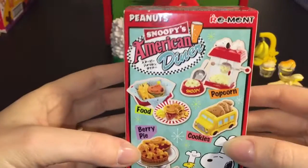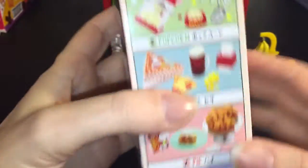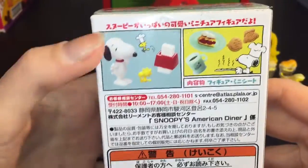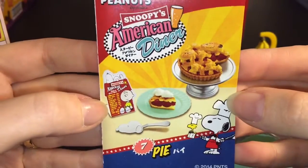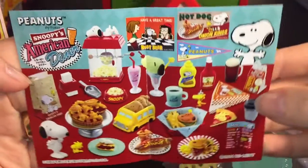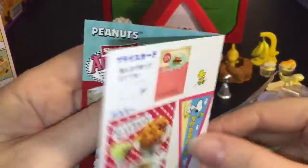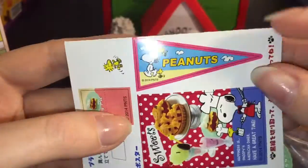Our last Peanuts Re-ment set is Snoopy's American Diner — there are also eight to collect. I've opened several in the past, so check the archives or my Re-ment playlist. Inside we have the cherry or strawberry pie — set number seven. It comes with a menu, and here's a look at all the different sets. This would be awesome — it would be great to get little characters like Charlie Brown and Linus to join this. It says 'Happiness is Snoopy's American Diner.' You can even cut out a little pennant. It's the berry pie set!